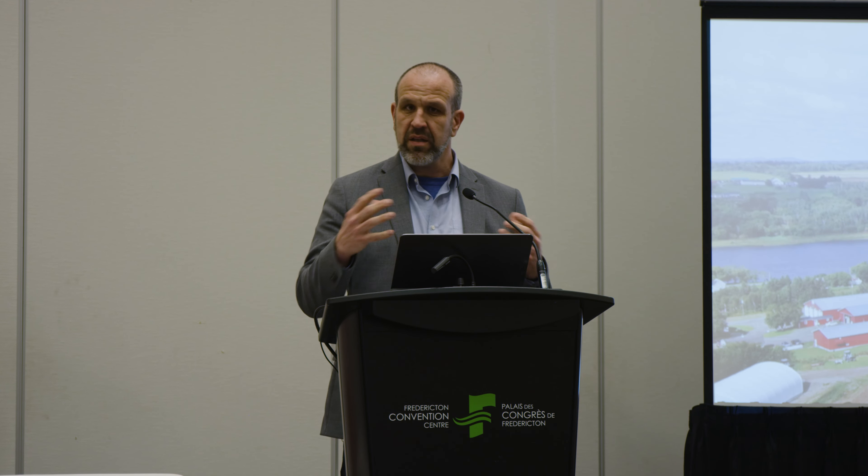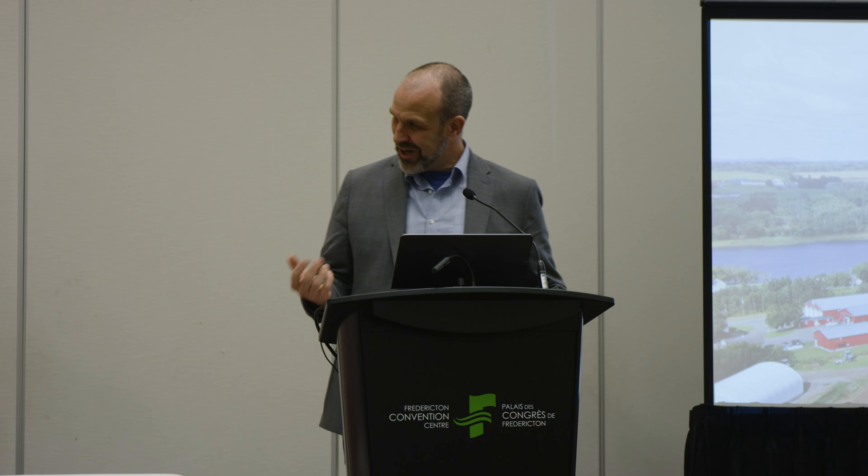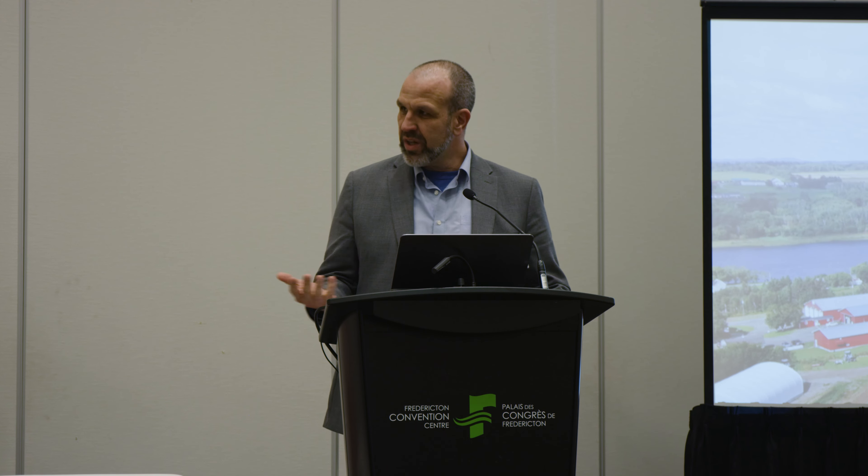I'm going to speak for about 15 or maybe 20 minutes. I'm going to talk a little bit about who we are as a company, how we help farmers, how we've been working with farmers. I'll talk a little bit about solar and battery in Atlantic Canada, how it works, and what a typical project looks like. We're going to talk about the costs and the grants and the incentives, and then I'm really looking forward to getting into some questions from the audience.